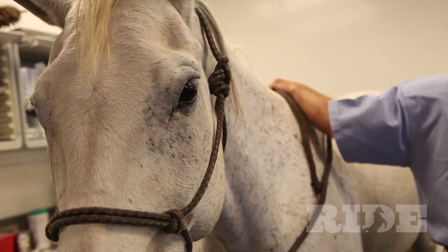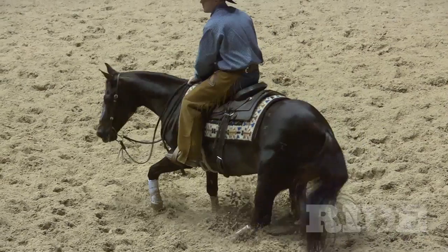Horses that tend to have injuries associated with their knees are those that tend to work more off their front end — race horses, barrel horses, those that work at speed. We see less carpal or knee problems in horses that work more off their back end, such as reining horses and cutting horses.